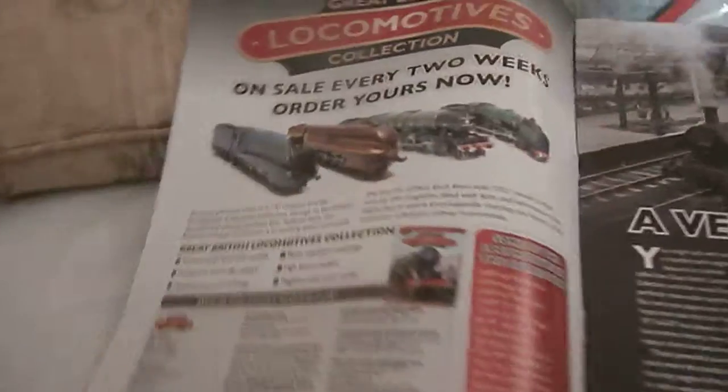Let's have a look at the magazine. Nice picture on the front. There's the Ginty. They always tell you what's going on next week — every two weeks. Issue 13 is the Castle Class.